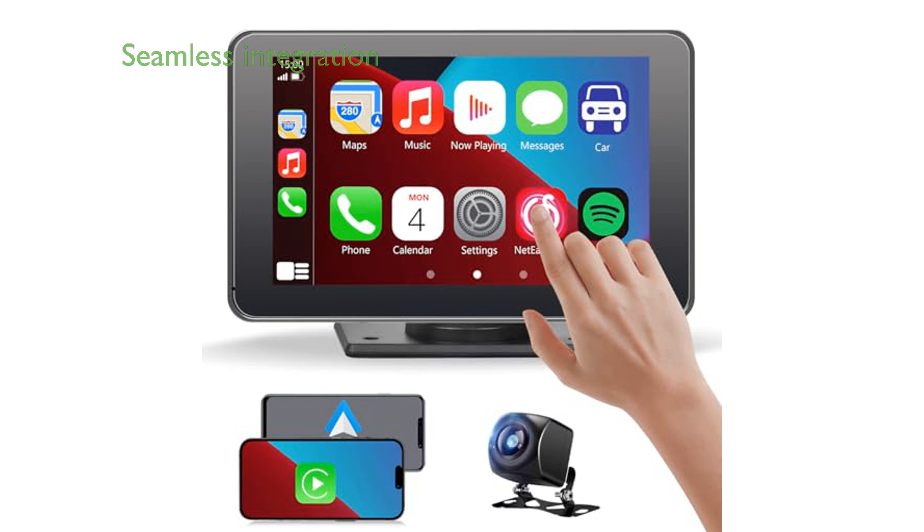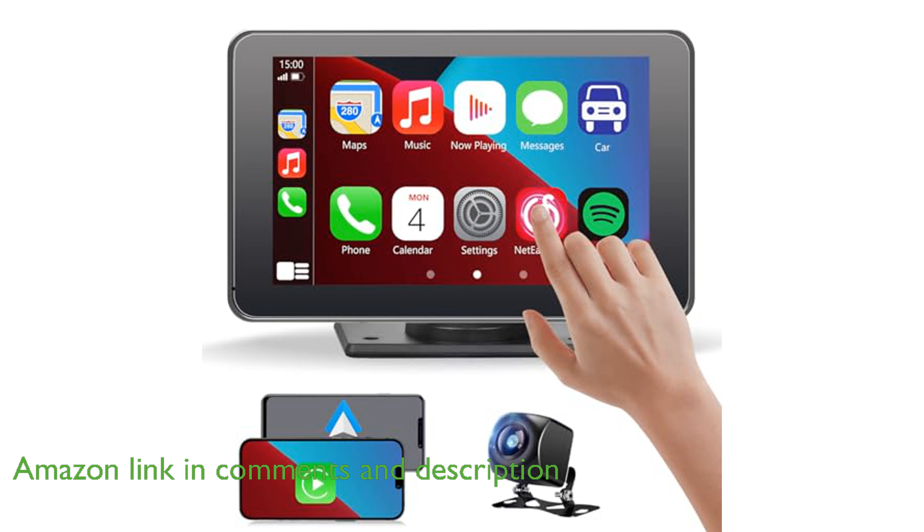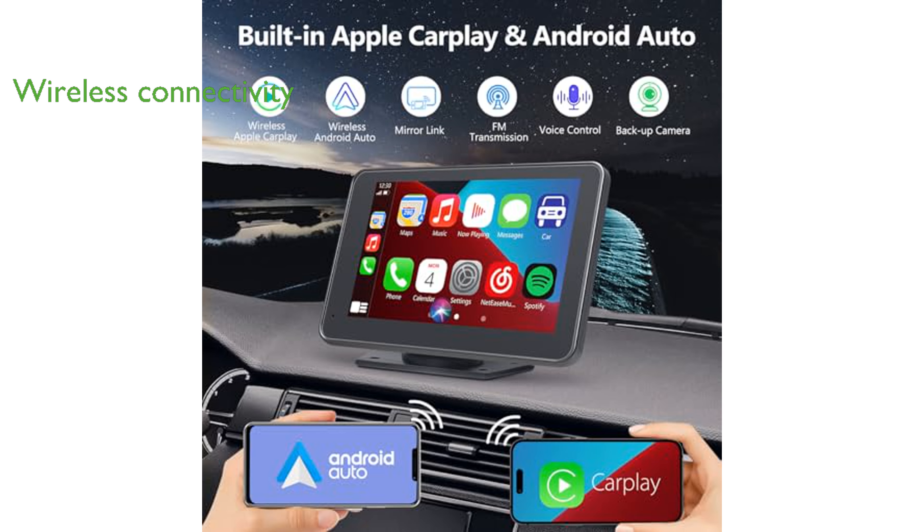The Gegebe Wireless Car Stereo G100 offers seamless integration with a wide variety of vehicles, fitting 99% of them without requiring disassembly of the car console. It supports both wireless and wired Apple CarPlay and Android Auto, allowing you to access your phone's features safely through Bluetooth and Wi-Fi connections.